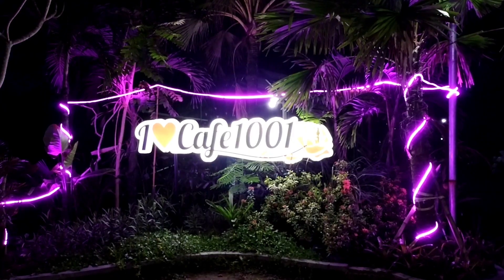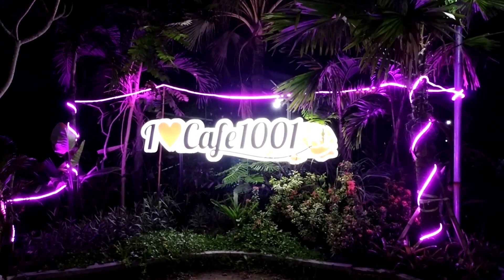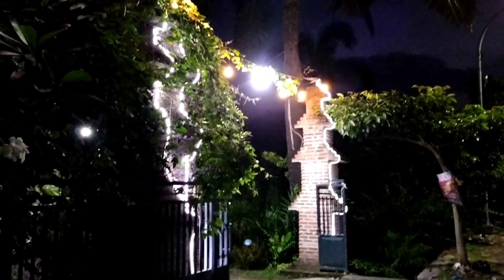Demikian review lengkap dan sederhana dari Cafe 1001 Bunga Gresik. Apabila video ini bermanfaat, jangan lupa like, share, dan komen. Kurang lebihnya mohon maaf ya. Yang belum subscribe, subscribe ya, karena sekali lagi subscribe adalah ladang pahala buat teman-teman. Insya Allah, sampai jumpa di video berikutnya. Terima kasih.